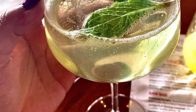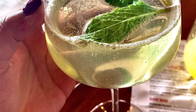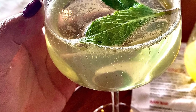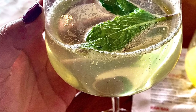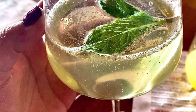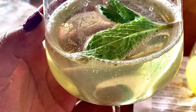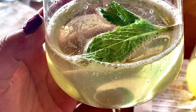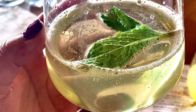We did opt in to get the bottomless mimosas. They have a two-hour limit and it's $25, but they have four different options and you can mix and match between those two hours. They have RPM signature orange, lavender activated charcoal lemonade, fresh cucumber and mint, and pineapple jalapeño. This one was my favorite.